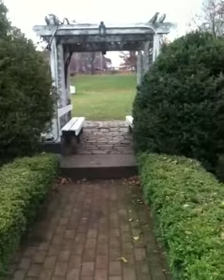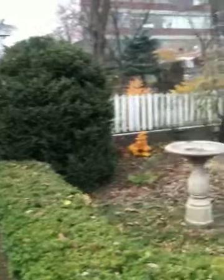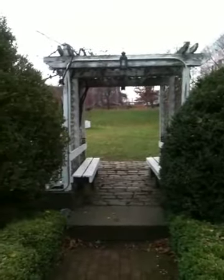Ladies and gentlemen, here we are going outside the back door to the gardens in the rear of the house. The rear of the Andedont House, surrounded by what would have been the plantation.